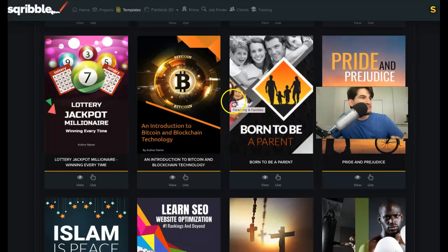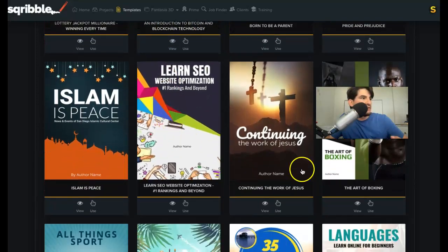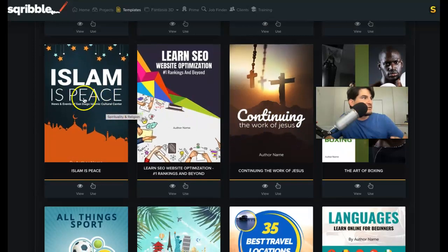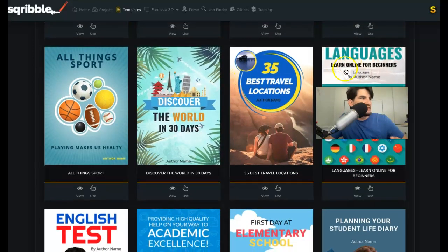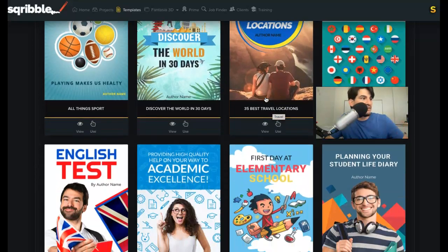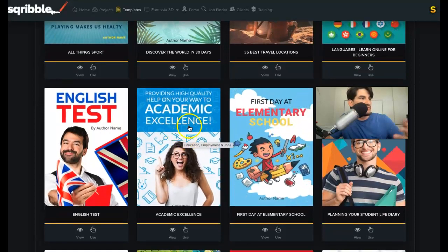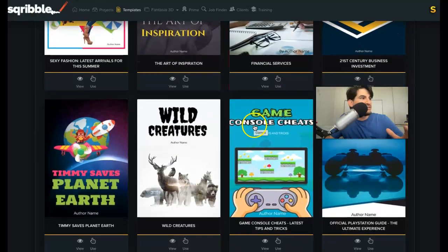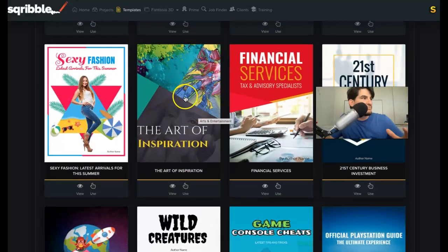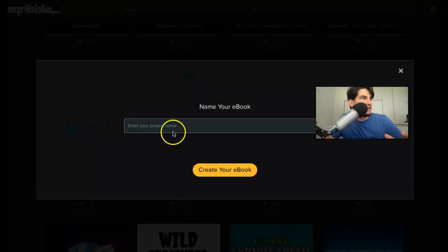They also have parenting, gambling, boxing, Christianity, Islam, languages, traveling — a lot of people are going to start traveling — and even elementary school and the education niche. So many different niches to choose from. All you literally have to do is pick one, preview it, then click 'use' and name it, and create your ebook.